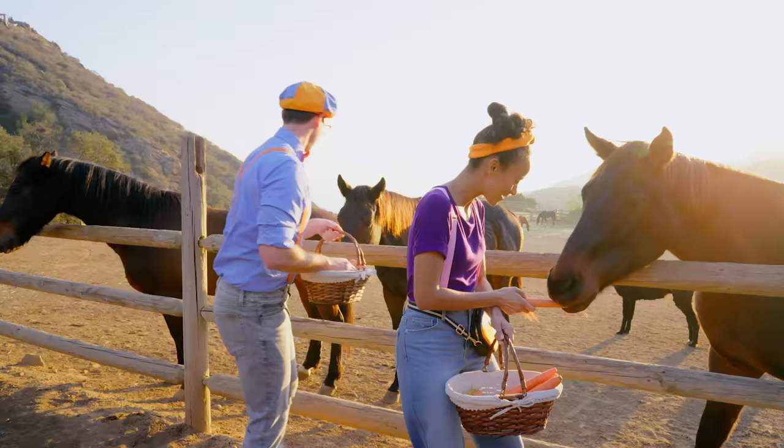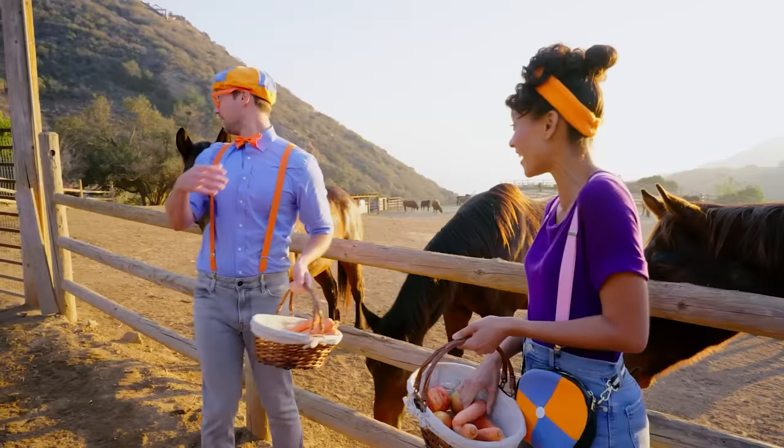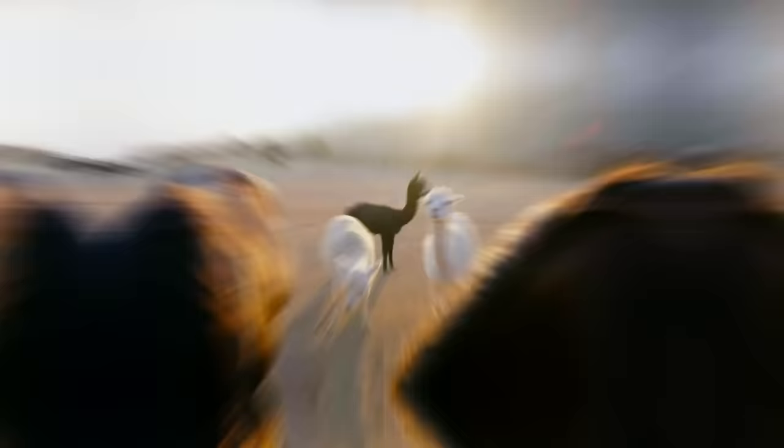Look at those beautiful horses! Hello friend, how are you? My name's Blippi — would you like an apple? A nice and healthy snack! There you go! There's one behind you too. Look! Do you like carrots? Yeah! There you go! I think that's a yes!